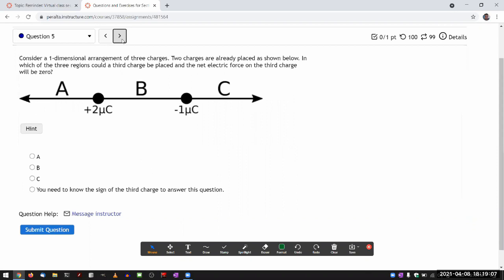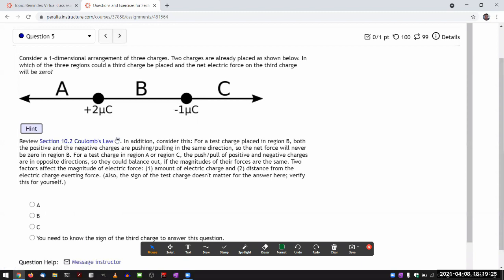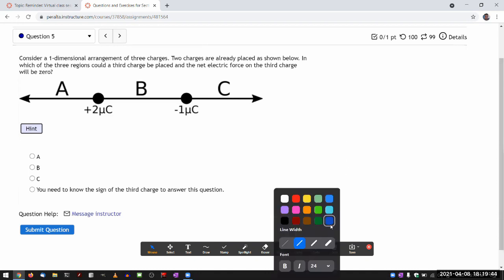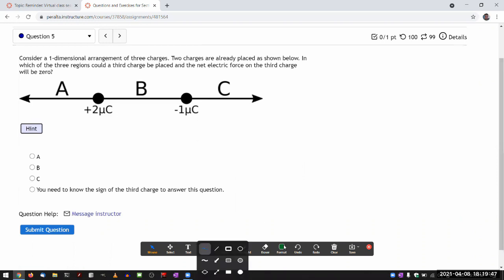Even though this is a multiple choice question, I think it's worth answering. There is quite a bit of a long hint, and the hint does give you most of what you need. But let me walk you through this consideration. I'm going to imagine placing a charge somewhere — for concreteness, I'll imagine placing a positive charge here.